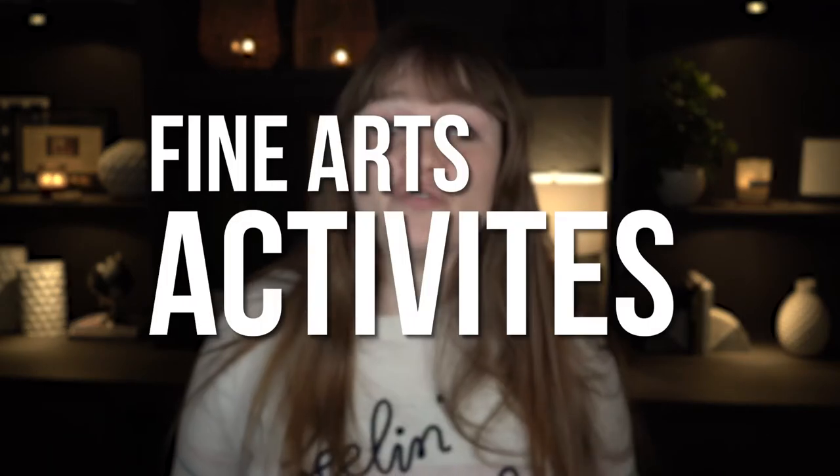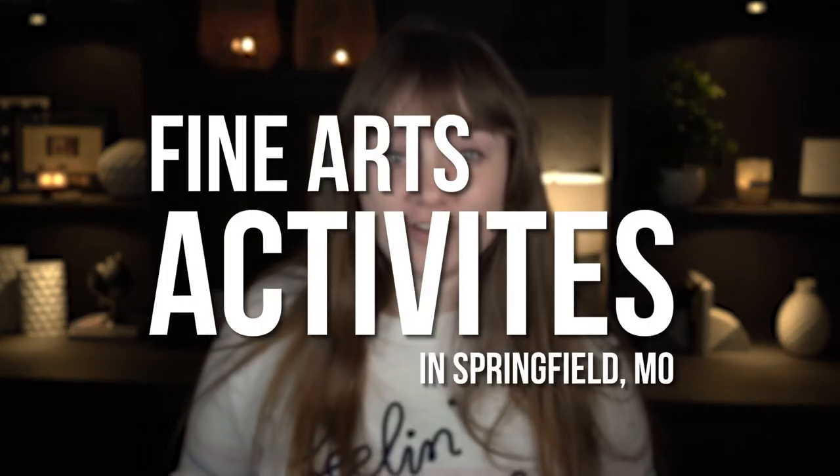Hey, my name is Faith Dornack, the video coordinator for Wiser Living, and here are a few fine arts activities to check out in our city. Be sure to let me know if there's anything that you thought we missed. We had a lot of options here for creative things, and we plan to hit these pretty fast.